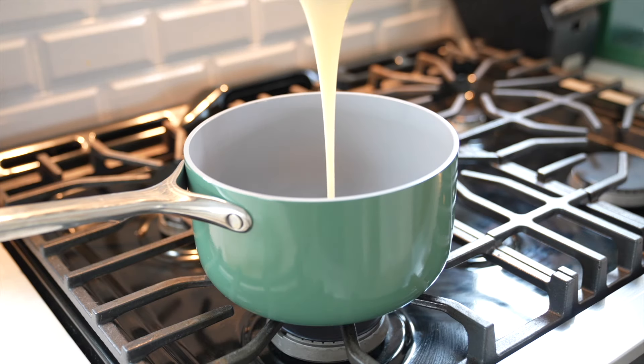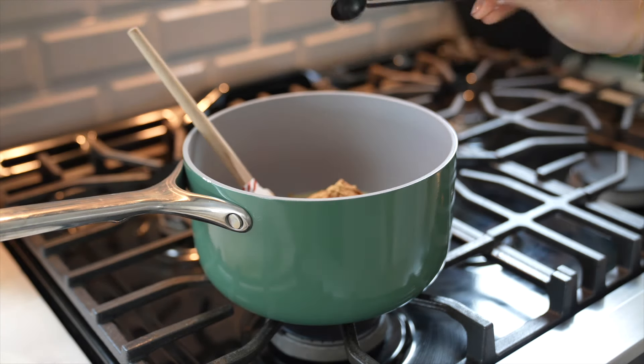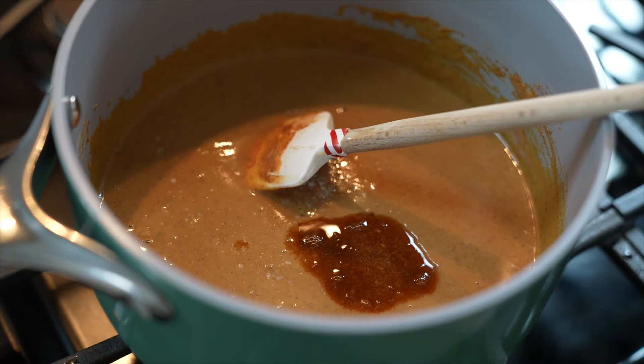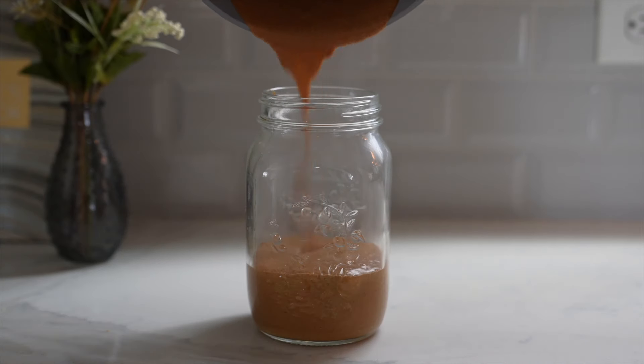Our final two drinks both use pumpkin cream cold foam, so before we start them we're going to make pumpkin sauce. In a saucepan, add a whole can of sweetened condensed milk, one cup of pumpkin puree, one tablespoon of cinnamon, one teaspoon of ground ginger, half a teaspoon of ground cloves, half a teaspoon of ground allspice, a fourth teaspoon of ground nutmeg, a pinch of salt, and one teaspoon of vanilla extract. Over medium heat, stir until combined and bubbly, then take it off the heat and pour it into a large mason jar or bowl to cool in the fridge.